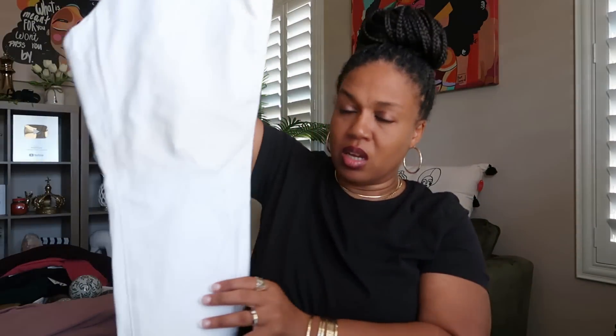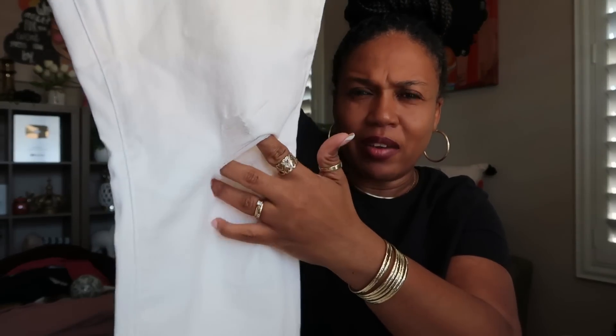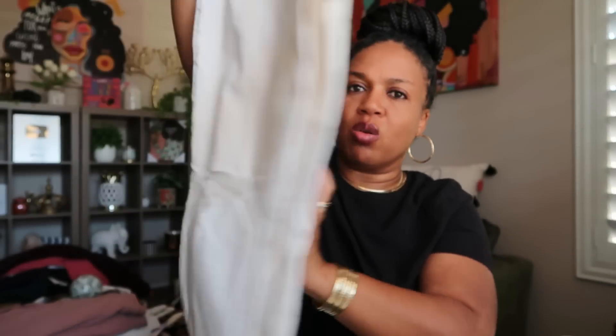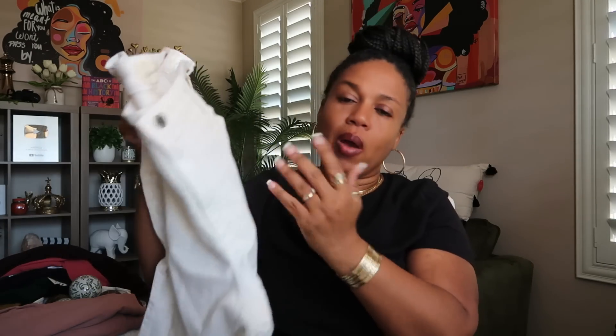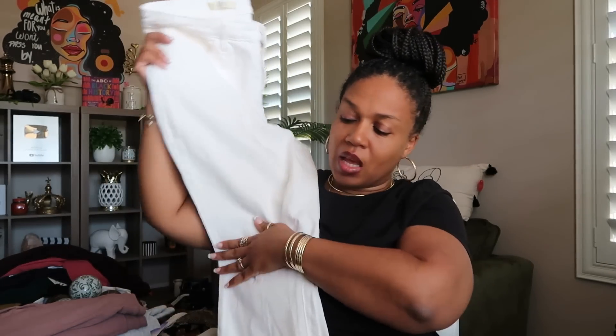The next pair does have the distressed area in the knee — rips right there and on the side as well. These were also on clearance, same style pants, same everything. These are called high rise skinny. How much were these? They were originally $30, but I got them for $15 yellow tag — half off. And your basic colors: white and black. I always keep white pants and black pants. Getting those on clearance was a good deal.